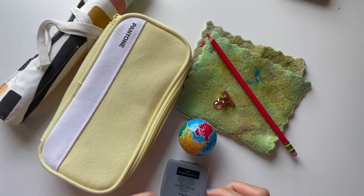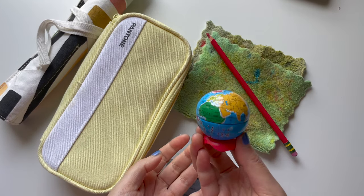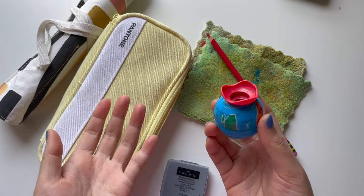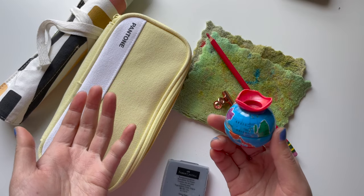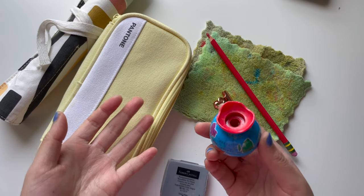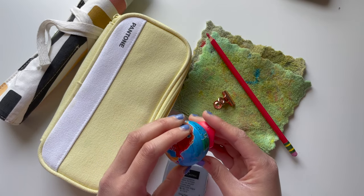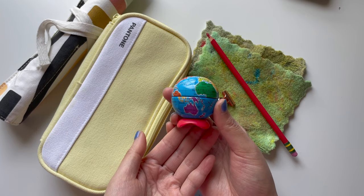Next we have my trusty old pencil sharpener. To be fair, this is not the highest quality pencil sharpener — I definitely have it for nostalgic reasons, but it can do a good job sometimes. Other times it just keeps eating my pencil. So it's not the most trusty, but it's great for traveling and very sentimental to me.